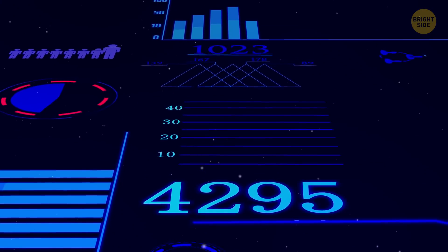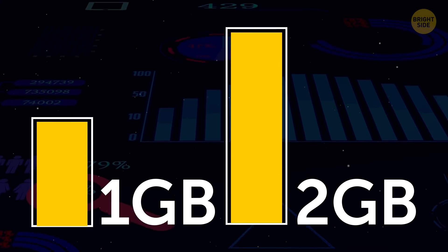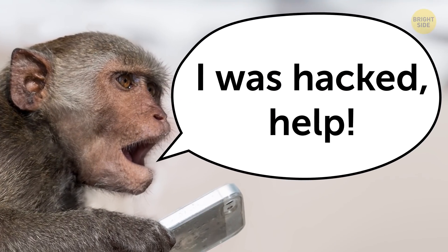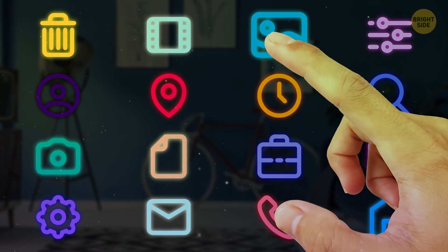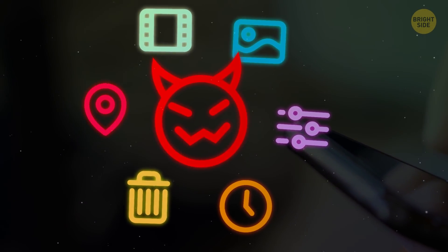Check your data usage statistics regularly. If you see that 1-2 GB have suddenly been used for something that you haven't done, it's time to be worried. If you notice anything like this, check your device for apps that you don't remember installing. Most spyware is invisible, but sometimes it looks like a regular app that has installed itself on your phone.